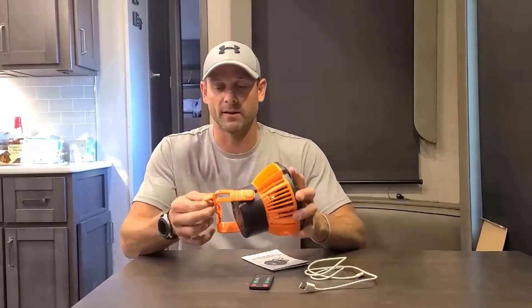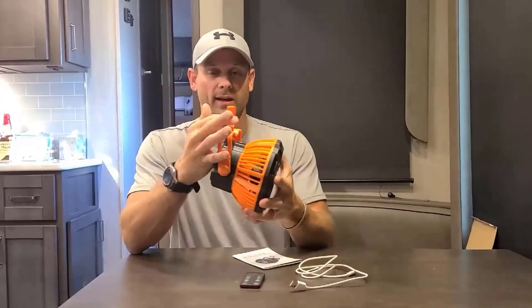This fan has three speed levels and a built-in LED light that can function at three brightness settings. What we like: portable, travel-friendly, and easy to store. Remote control enabled, brushless motor for minimum noise, car rechargeable, and doubles as a power bank.